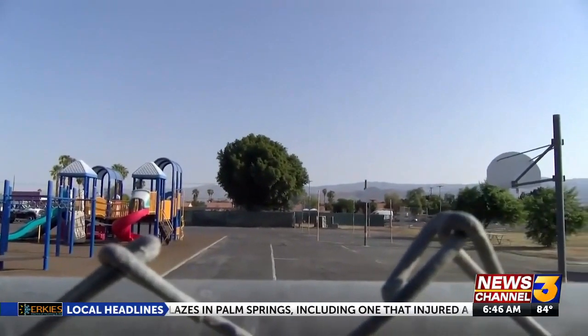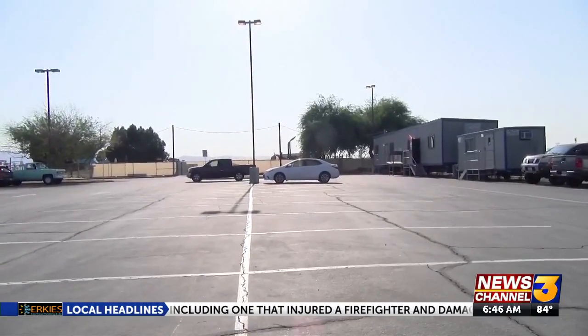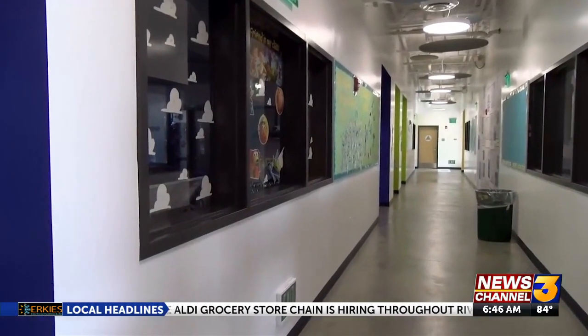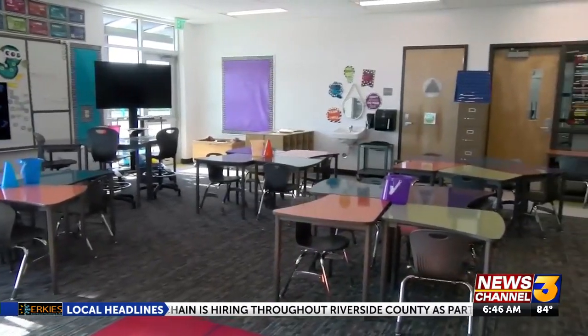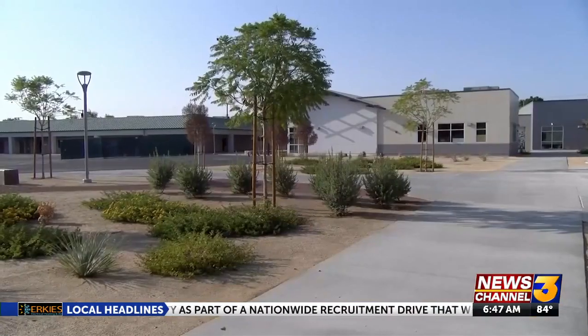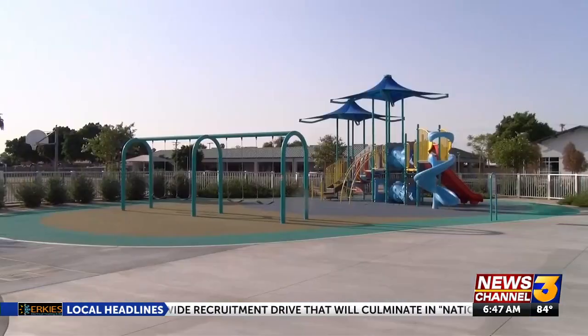Some students will be coming back this year to something new, like at Kennedy Elementary School. We do have a brand new school that was completed last year during COVID. Most of our students have not seen our school. Brand new buildings, classrooms — our classrooms are beautiful and colorful — to completely new landscaping and a new kindergarten playground.